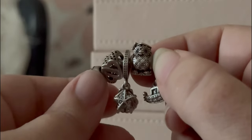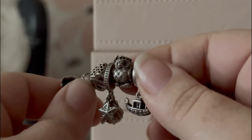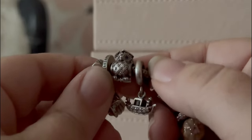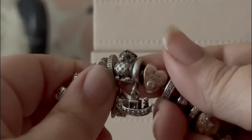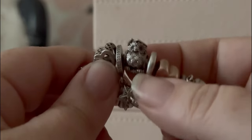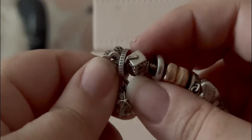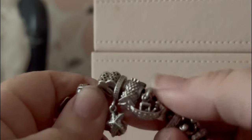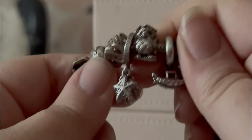Then we have the graduation owl, which I bought when my grandfather passed away. He was the wisest man I ever knew, loved to learn, and had so many degrees because he kept going back to school. At the time there wasn't a huge selection, and for some reason this little graduation owl made me think of grandpa. He has CZs for eyes, the full tasseled graduation hat, CZs on his stomach, and he's holding a graduation scroll — it is a very detailed charm. Whether for a grandfather or a graduation, I think it is very sweet.